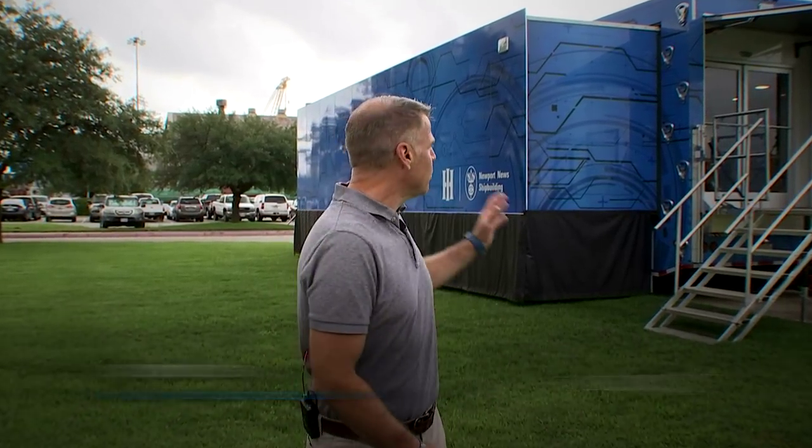We're here at Norfolk Naval Shipyard in Portsmouth, Virginia, where Newport News Shipbuilding's Mobile Experience trailer is on display.